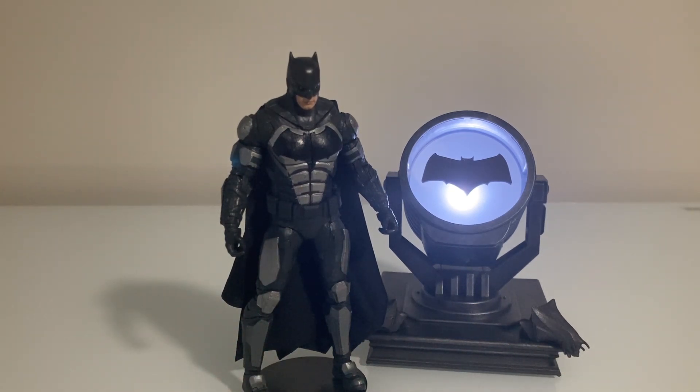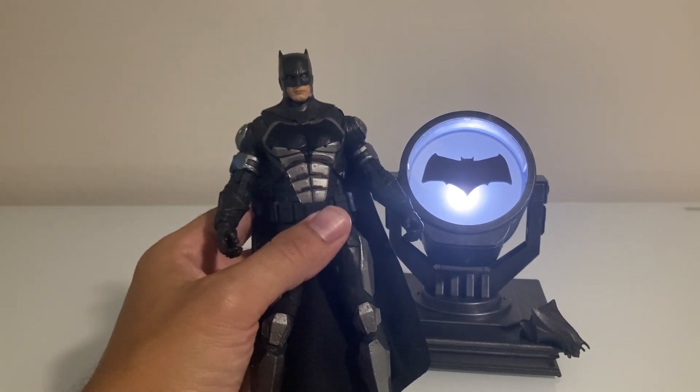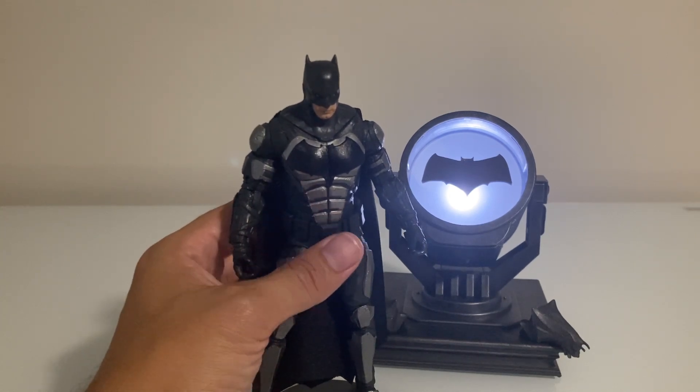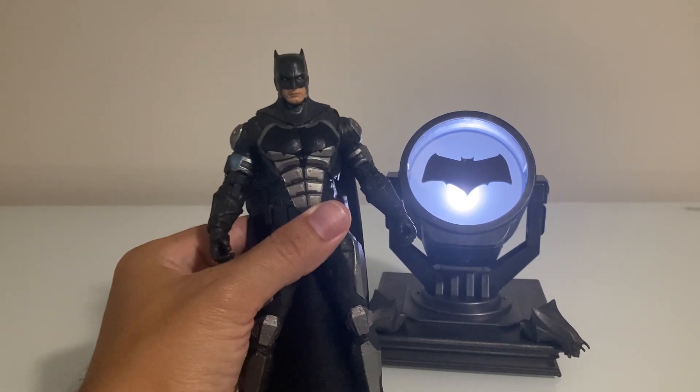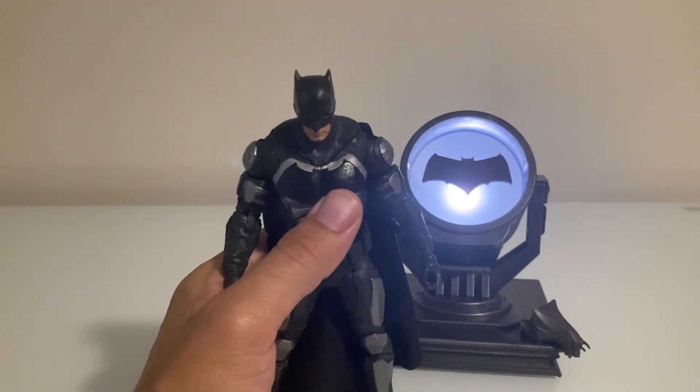Next up is Ben Affleck's Batman from Batman v Superman and Justice League — Zack Snyder's interpretation of Batman. While this was released as part of the mold for the most recent Zack Snyder's Justice League, the head mold is completely different and the colorations are a bit improved. I appreciate the head sculpt. The figure is bulkier in the midsection than the other figures, because Ben Affleck was a big, bulky Batman.